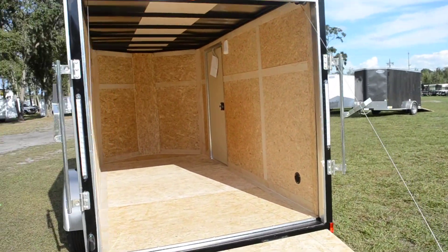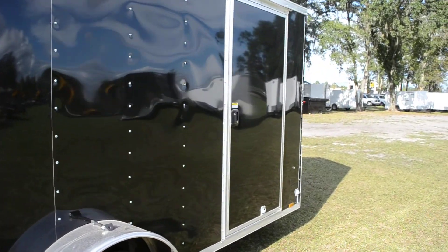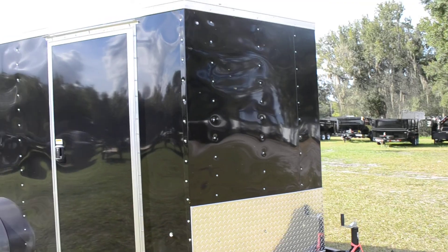It has flow-through vents, a 12-volt interior light, and a 32-inch side door with a flush lock. You can visit us online at www.WriteTrailers.com or call 863-66-Write.